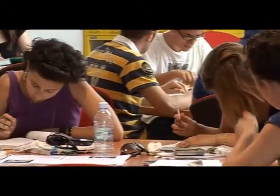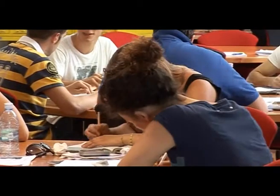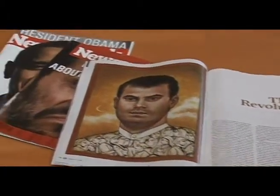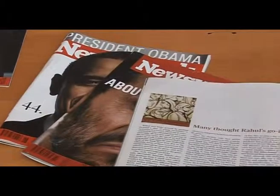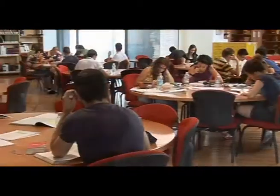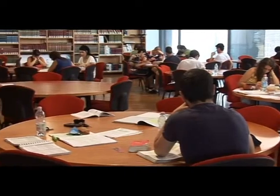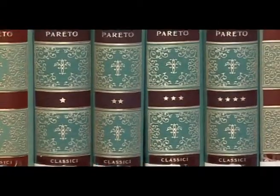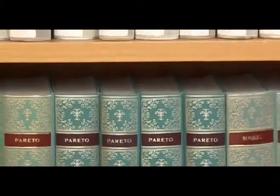Nella sezione riservata alle riviste sono disponibili fascicoli delle ultime 5 annate di oltre 800 periodici correnti, di cui la metà stranieri, relativi alle numerose discipline oggetto di insegnamento nell'Università.